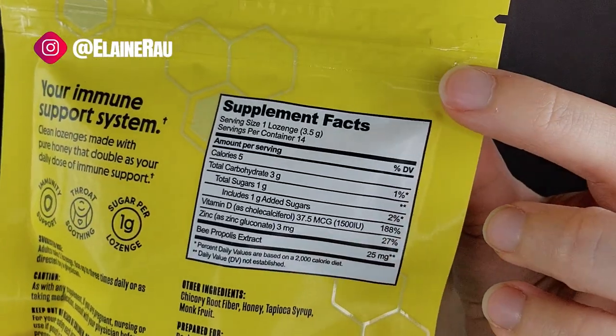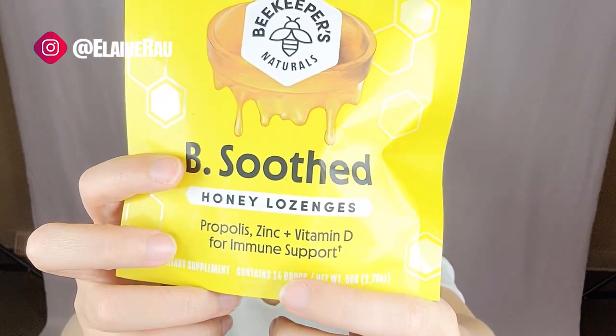Here are the details in terms of what's in it exactly. It includes vitamin D, zinc, and different other stuff to help your immune system.